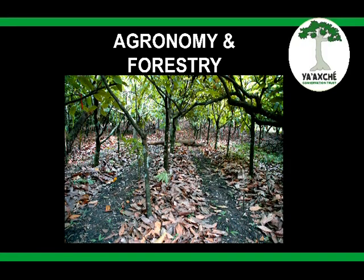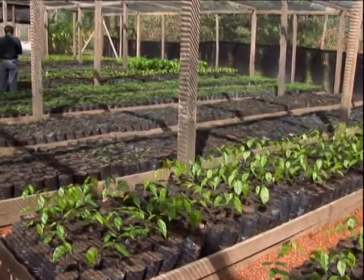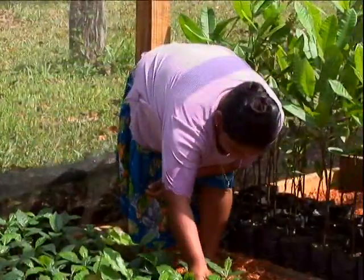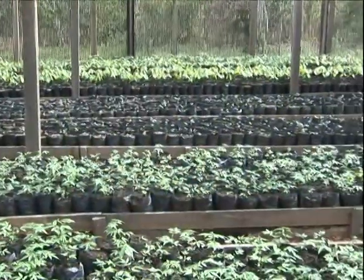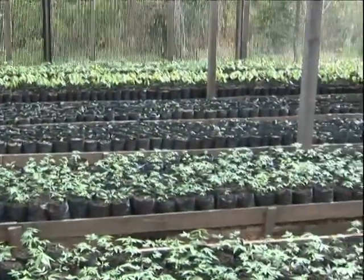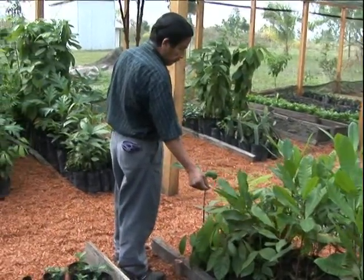The nursery at YCT helps supply the plant seedlings needed for forest rehabilitation. The replanting of native tree species is especially encouraged. Several horticultural technicians care for these tender shoots in the project's nursery. They also assist with educational outreach work in the wider community.